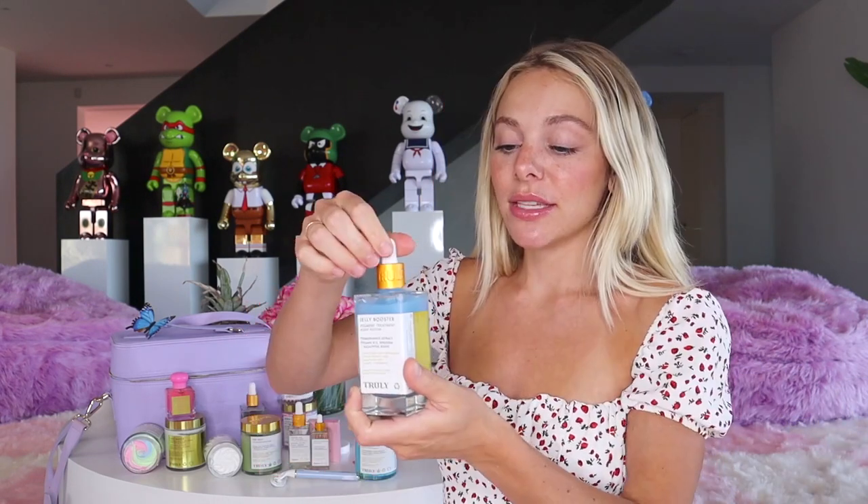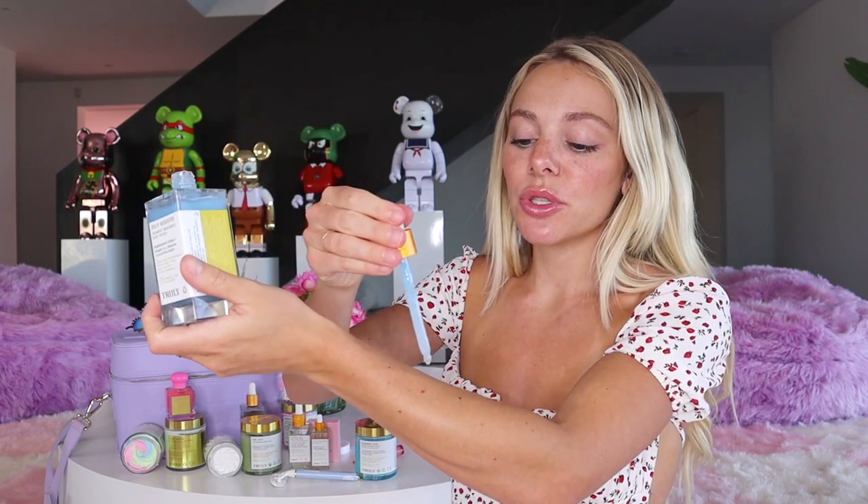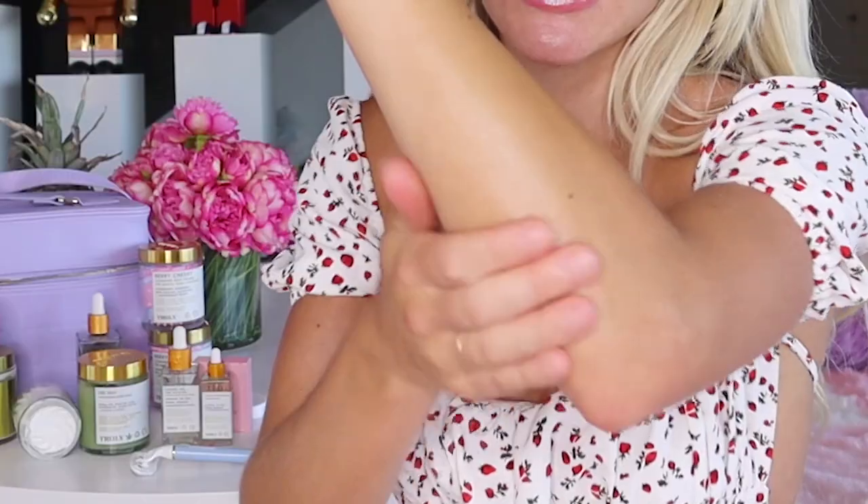Jelly Booster contains pomegranate, vitamin B12, spirulina, and an eucalyptus boost. Pomegranate extract can help with darkness, hyperpigmentation, age spots, sunspots, and really any type of uneven skin tone. This serum is also super hydrating, which is important for areas like the bikini line — you don't want to over-dry them. It provides hydration without clogging pores, unlike a thick body butter or cream.